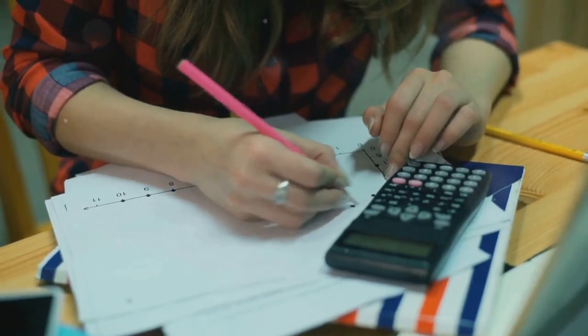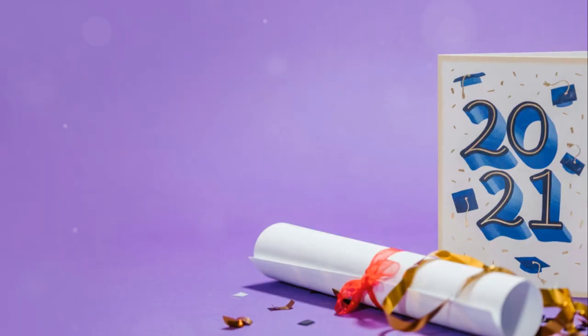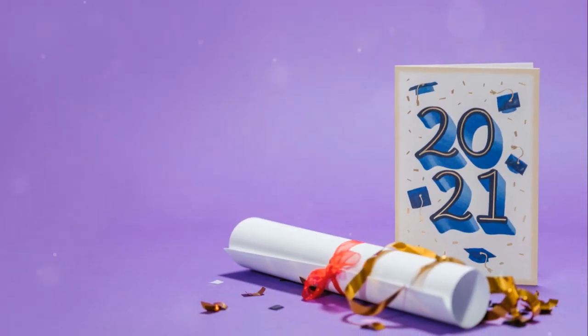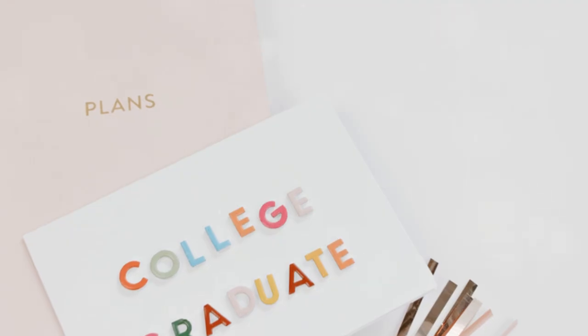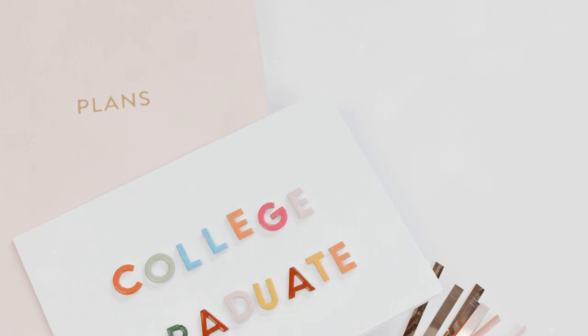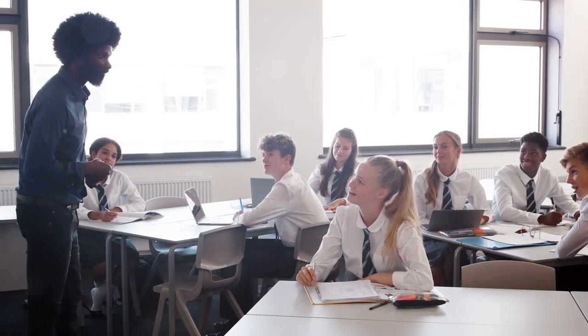GPA Calculation: Calculate your child's GPA by averaging the grades they've earned. Colleges will often expect a cumulative GPA, so be sure to include this on the transcript. Course Credits: Assign credit hours to each course. A full-year course typically earns one credit, while a semester-long course earns half a credit. This should align with typical high school standards.